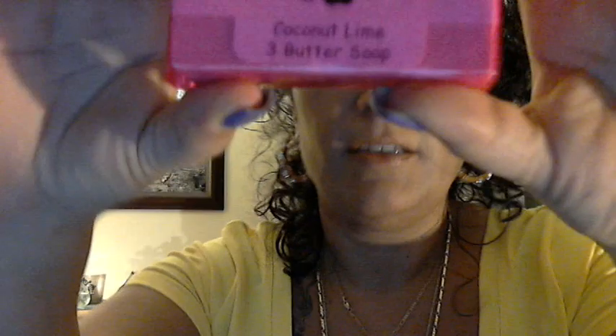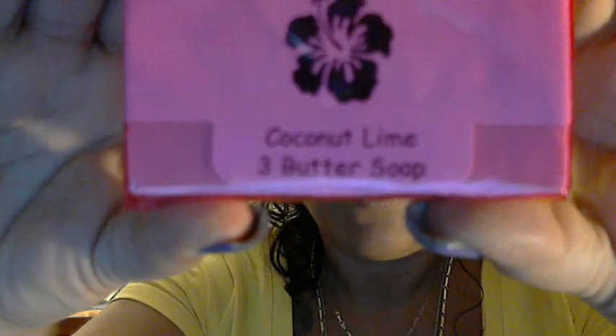The next one I got just says coconut lime, but when I ordered it, it said coconut lime verbena. So I'm hoping that it's coconut lime verbena from Bath and Body Works, because I really miss that scent. I loved coconut lime verbena. Don't get me wrong, I love coconut lime breeze, but I miss coconut lime verbena. So I'm hoping that this smells just like it.